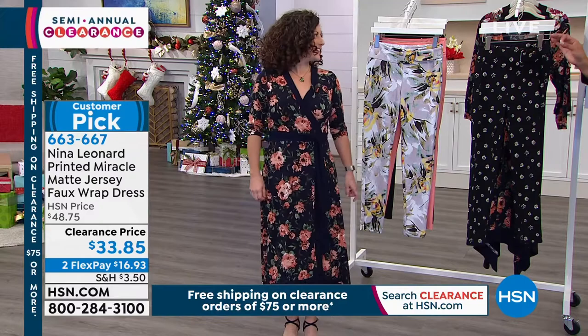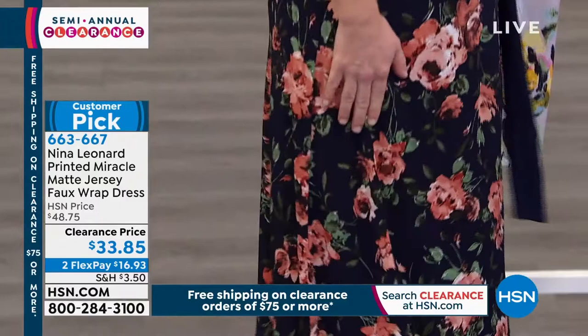She has on the navy multi — actually, is that the navy multi? Yes, this is the navy. We also have a black multi and a coffee multi.